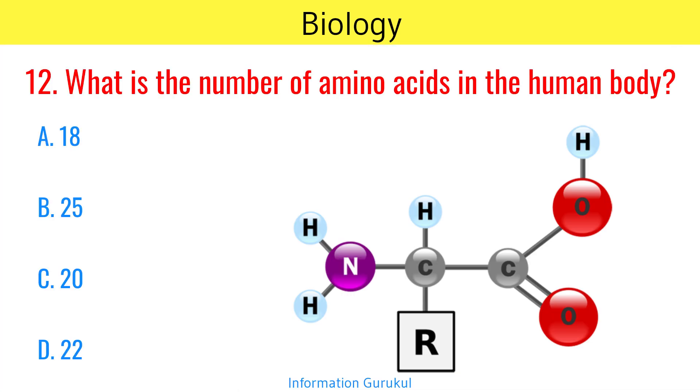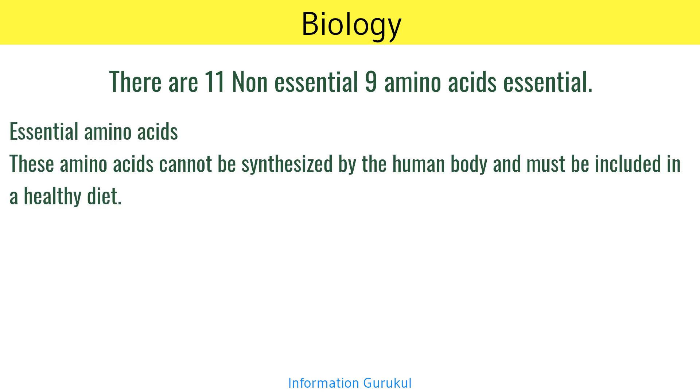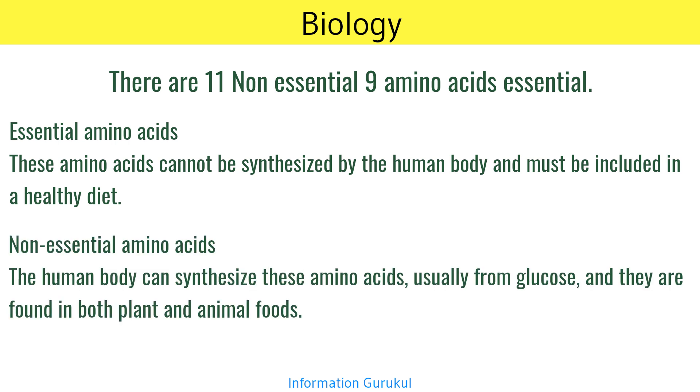What is the number of amino acids in the human body? 20. There are 11 non-essential and 9 essential amino acids. Essential amino acids cannot be synthesized by the human body and must be included in a healthy diet. The human body can synthesize non-essential amino acids, usually from glucose, and they are found in both plant and animal foods.